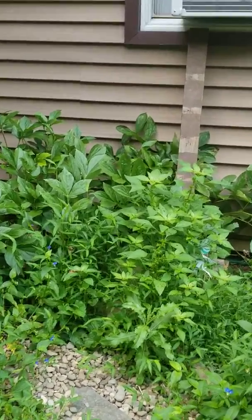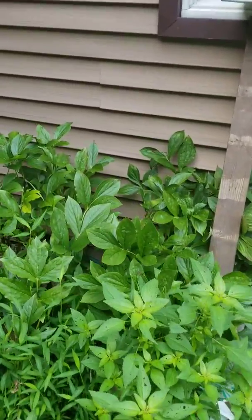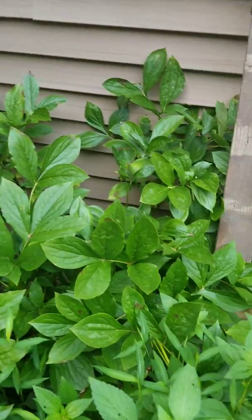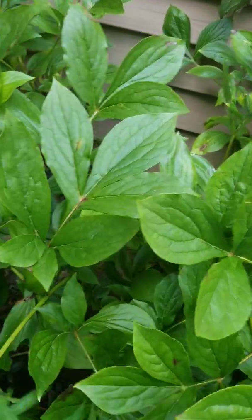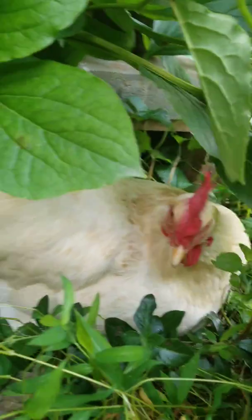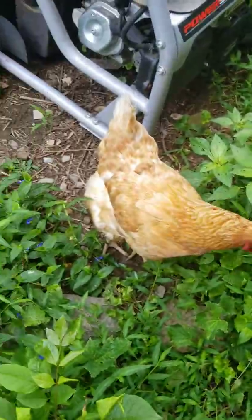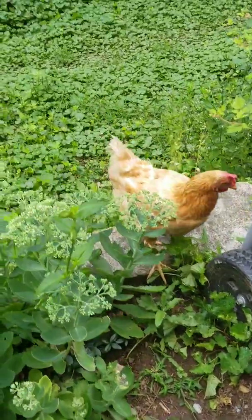In there somewhere is one of our girls. Oh there you are. Is this where you're nesting, love? I'm just making sure I can find the eggs later on. Is this where we're gonna nest? Okay.